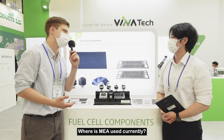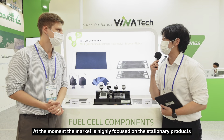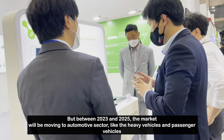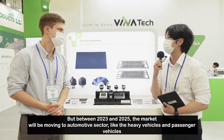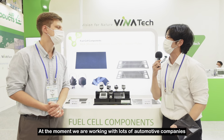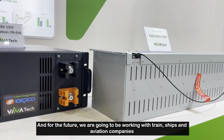Where is MEA used currently? At the moment, the market is highly focused on stationary products, but between 2023 and 2025 the market will be moving to the automotive sector, including heavy vehicles and passenger vehicles. At the moment we are also working with automotive companies, and for the future we are working with train, ship, and aviation companies.